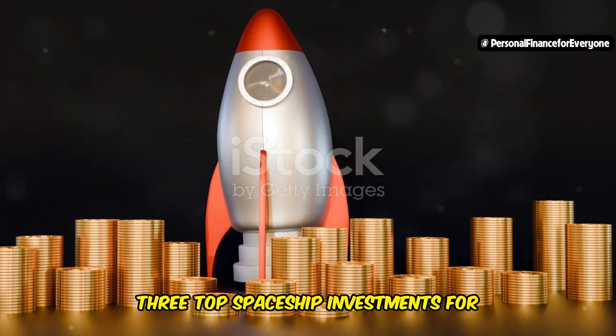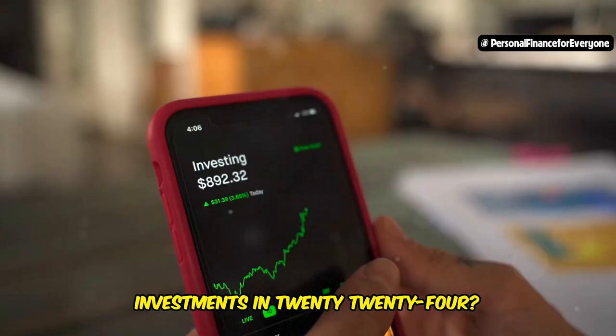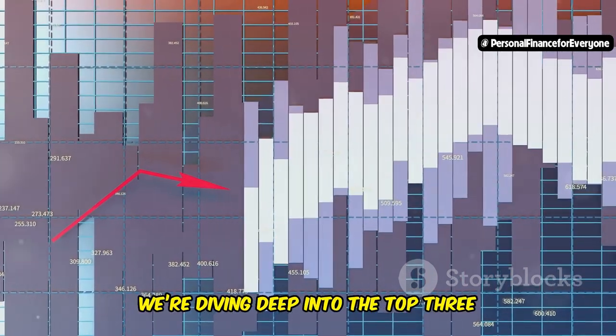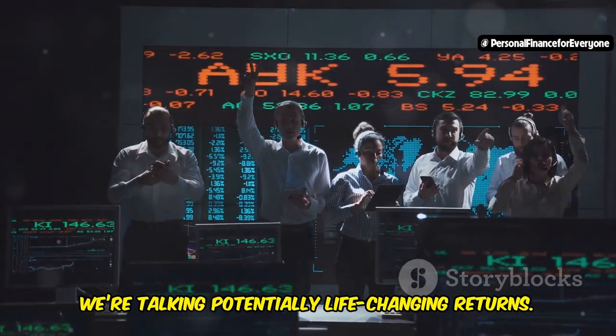Three top spaceship investments for 2024 — which should you choose? Are you ready to skyrocket your investments in 2024 and really make your money work for you? Well today, we're diving deep into the top three Spaceship Voyager investments you absolutely can't afford to miss. We're talking potentially life-changing returns.